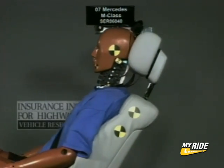Rear crashes are the most common type of crash in stop-and-go commuter traffic. And it's no major feat of engineering to design a seat and head restraint that can provide protection for your neck in this type of crash.